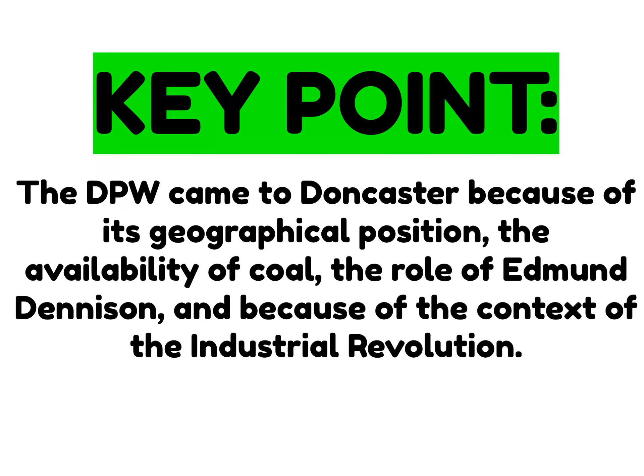To reaffirm that key point, let's zoom in on the specific factors. The Doncaster Plant Works came to Doncaster because of its geographical position, and we're going to zoom in and look at how its geographical position helped to establish the site at Doncaster.